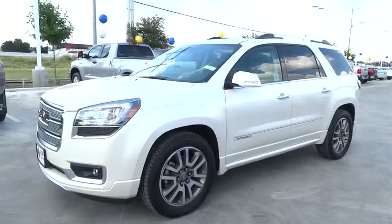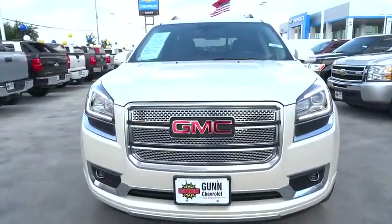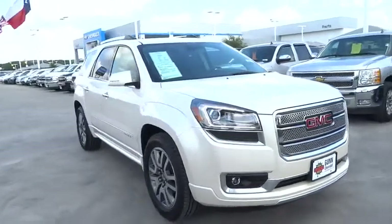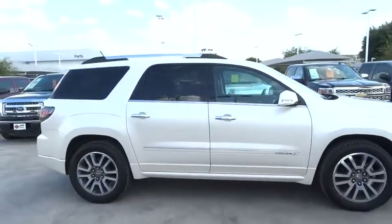The 2014 Acadia. The GMC Acadia has great capability coupled with exceptional safety. Offering better highway fuel economy than any other eight-passenger SUV, advanced technology and thoughtful ergonomics, the Acadia is a premium utility that rejects compromise.